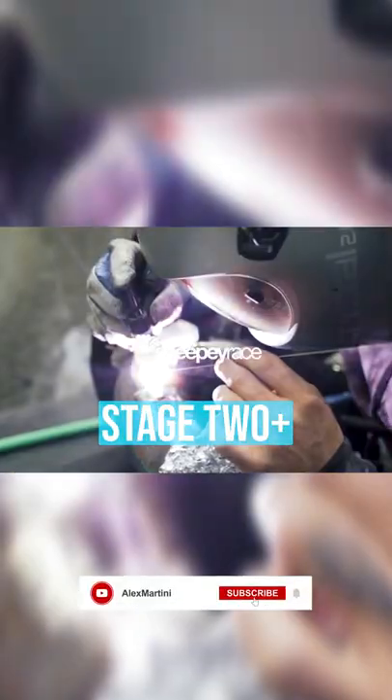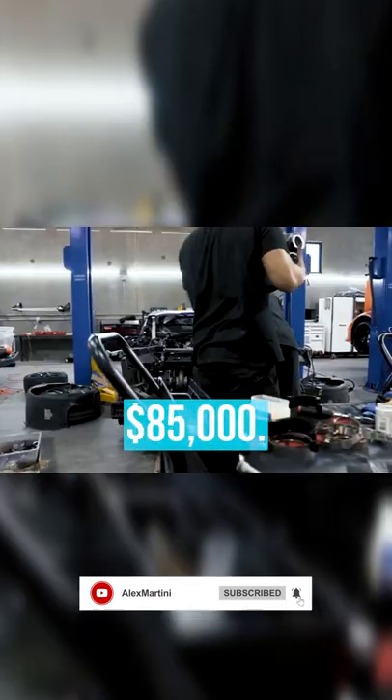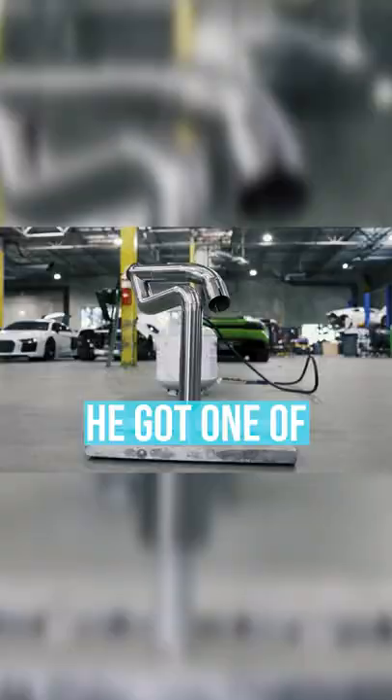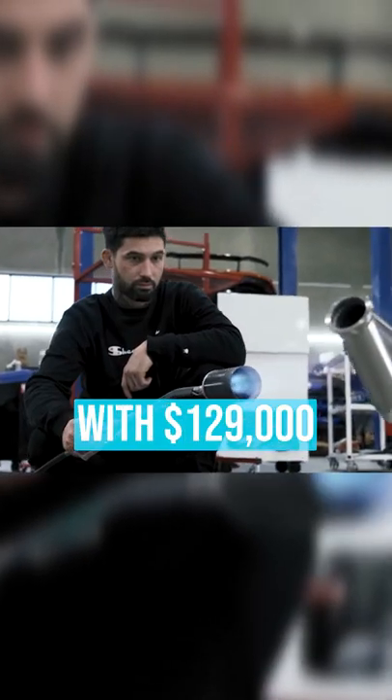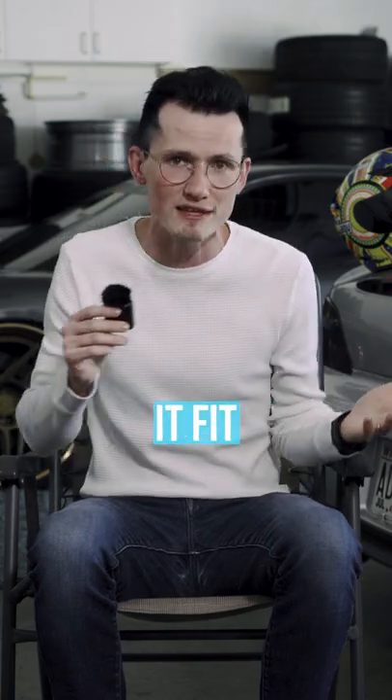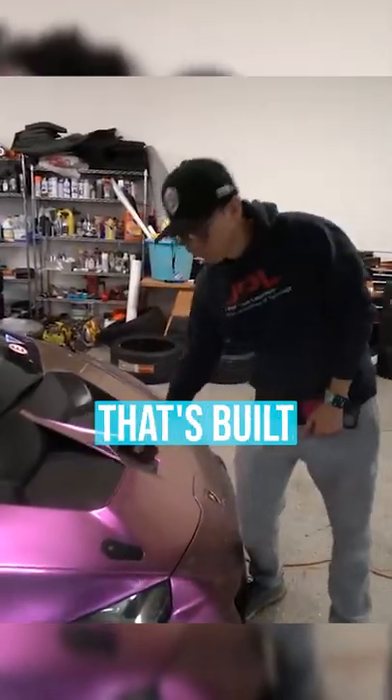It would immediately get a Sheepy Race Stage 2 Plus with a custom titanium exhaust totaling $85,000. The Super Trofeo kit — exclusively meant for race cars — he got one of those too, with $129,000 extra dollars just in parts, labor, and refinishing the kit, because apparently it fit like sh*t. A $20,000 wrap job and a $9,000 control box for his $2,500 phone charger